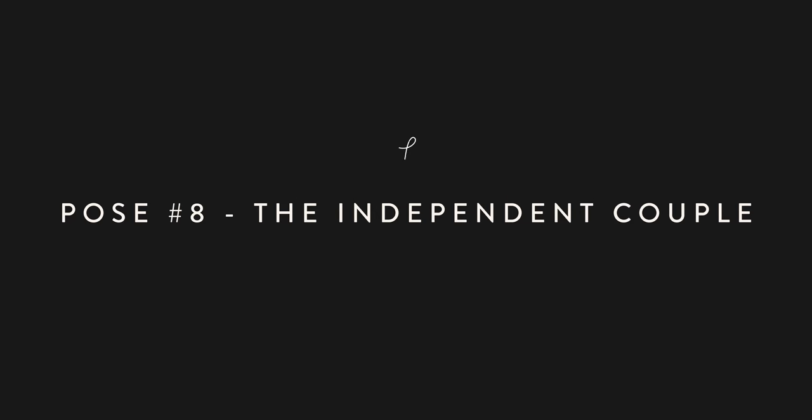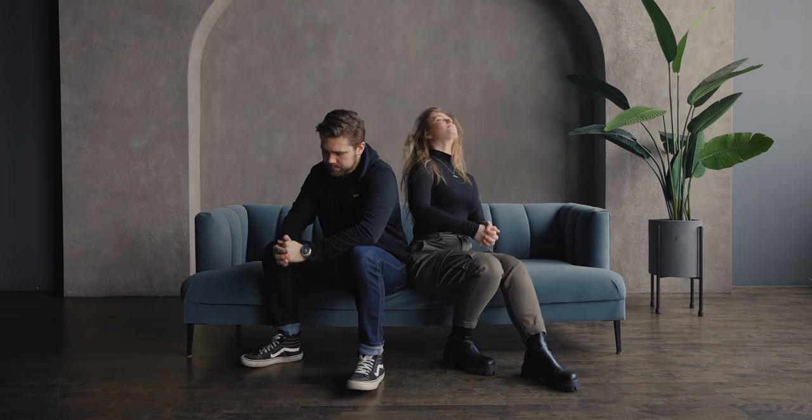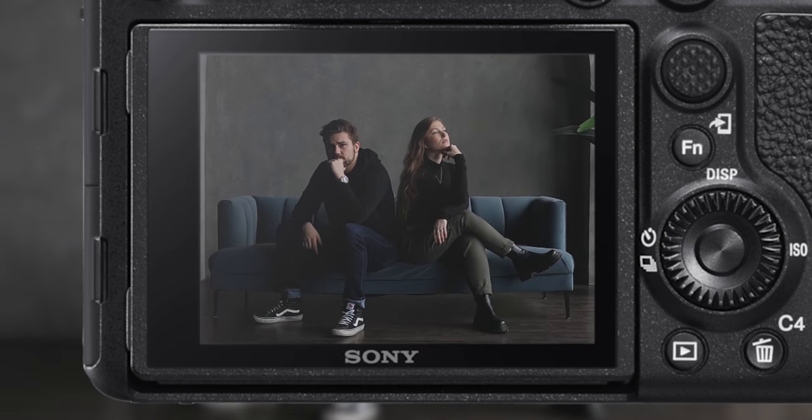Pose number eight: the independent couple. Sit with your backs facing each other on a slight angle so you're still able to place your feet on the ground. This pose is great because each partner can have their time to shine rocking their own pose. You can either look at the camera or away into the distance, and change it up for every photo so that you have a variety.